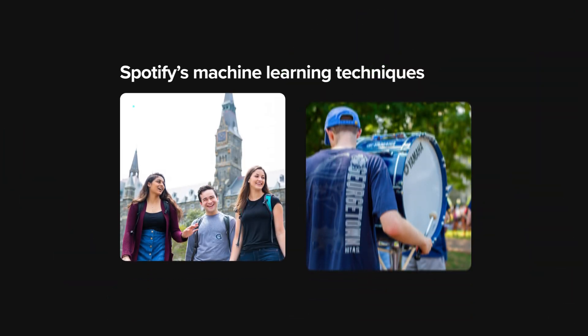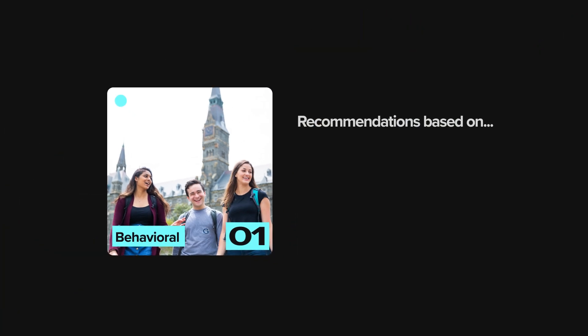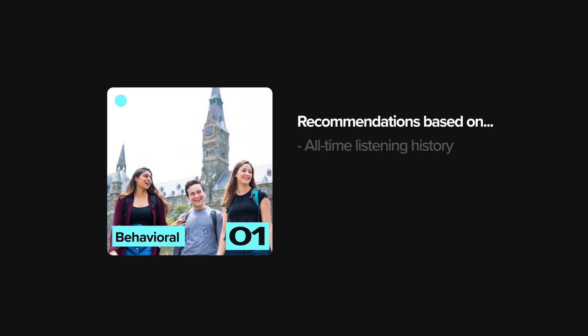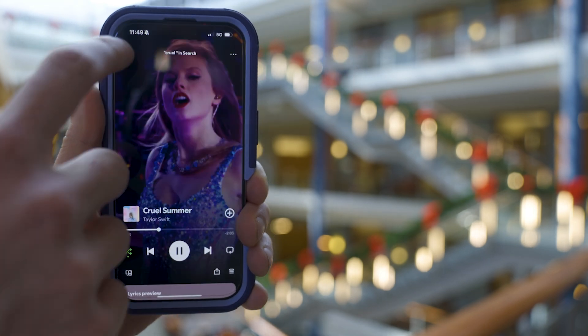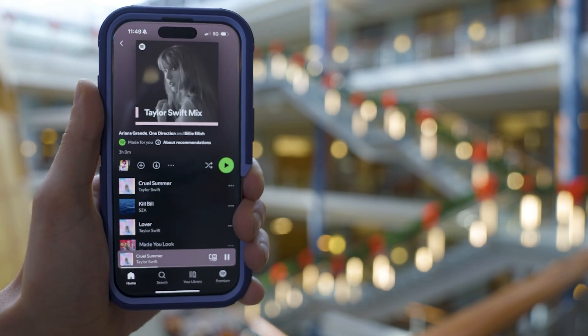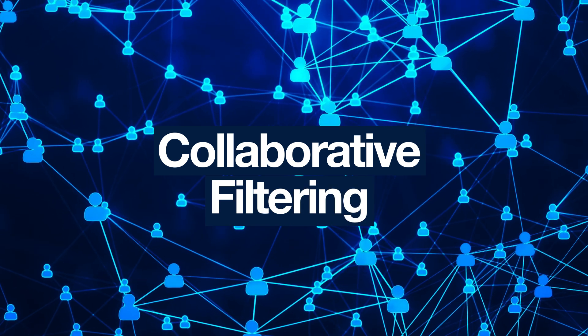Spotify uses both behavioral and non-behavioral features to perform music recommendation. First up, user behaviors. This includes a user's all-time listening history, as well as their recent listening history. So if you've listened to a lot of Taylor Swift in the past, Spotify might recommend one of her songs. Spotify also leverages the behaviors of other users in the network.